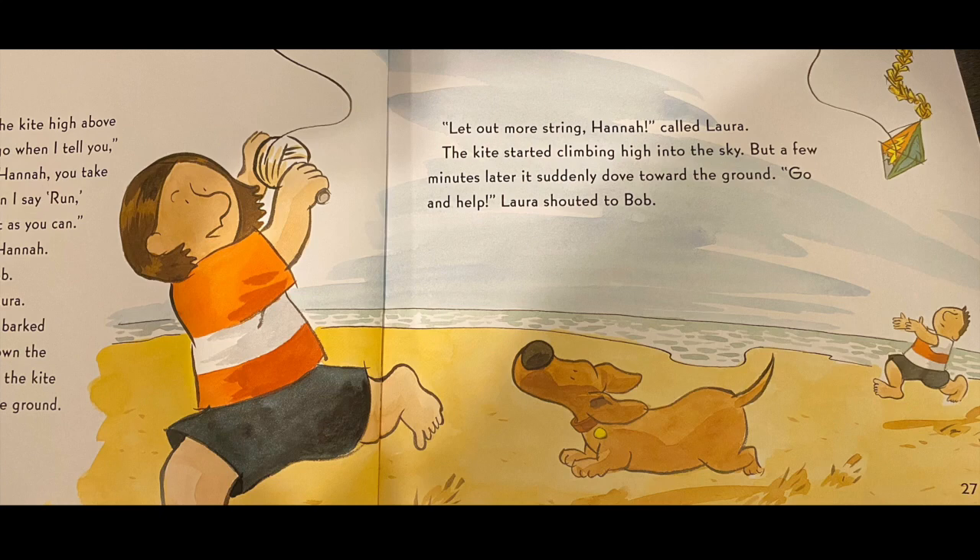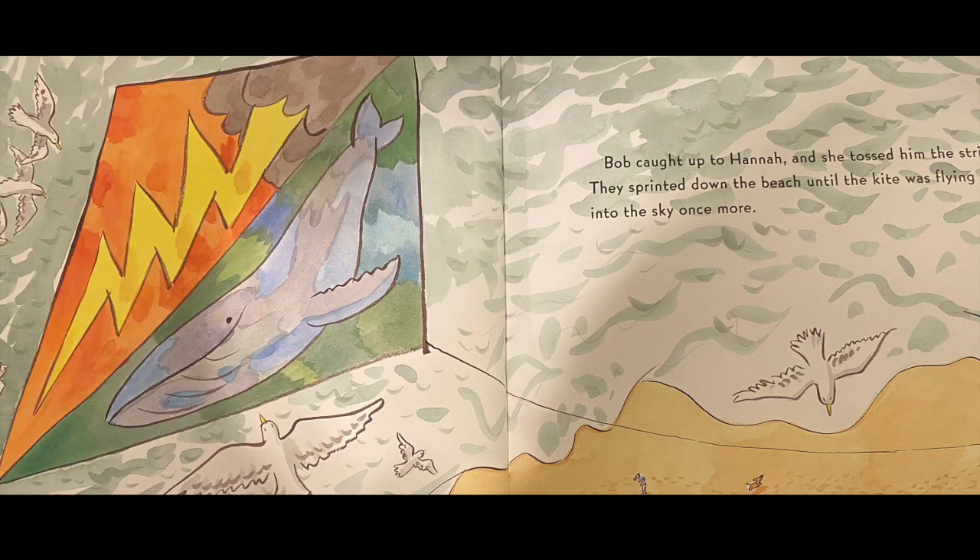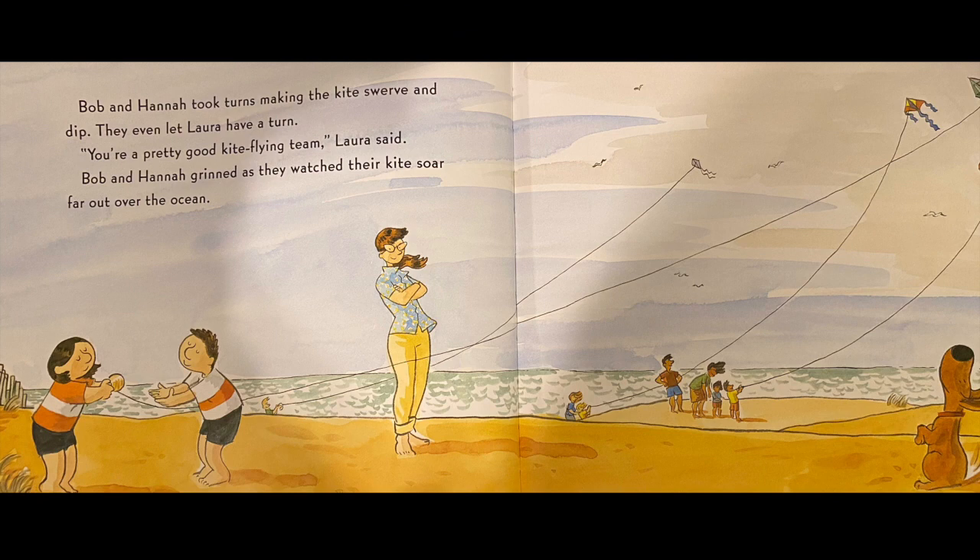The kite started climbing high into the sky, but a few minutes later, it suddenly dove toward the ground. Go and help, Laura shouted to Bob. Bob caught up to Hannah, and she tossed him the string. They sprinted down the beach until the kite was flying high into the sky once more.